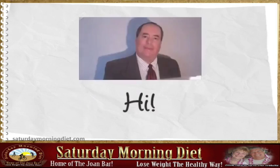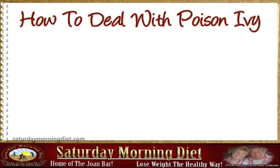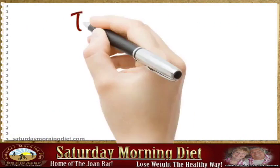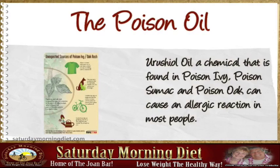Hi, I'm going to talk about how to deal with poison ivy. The urushiol, an oily chemical that is found in poison ivy, poison sumac, and poison oak, can cause an allergic reaction in most people.